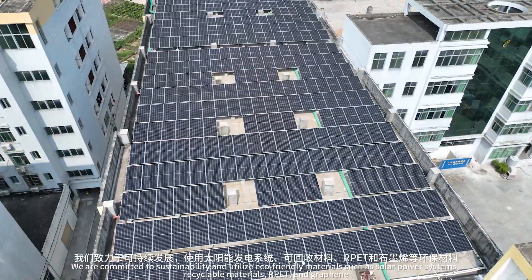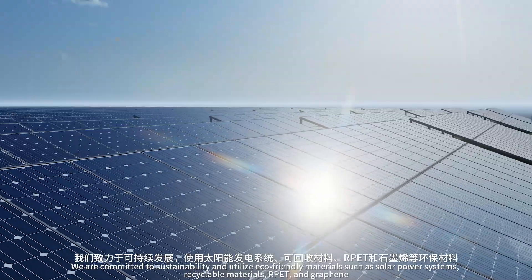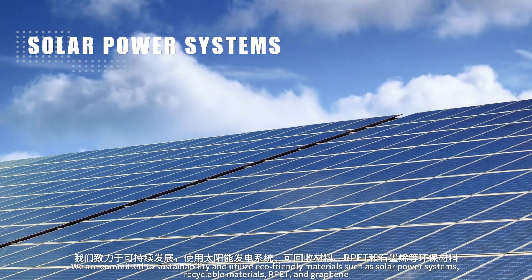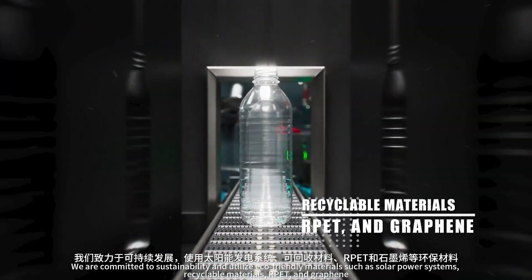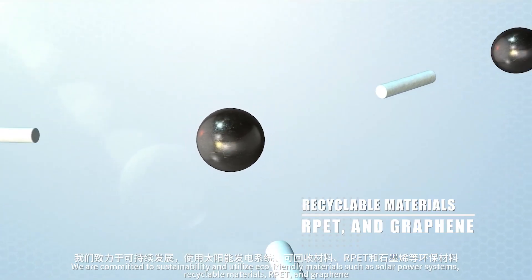We are committed to sustainability and utilize eco-friendly materials, such as solar power systems, recyclable materials, RPET, and graphene.